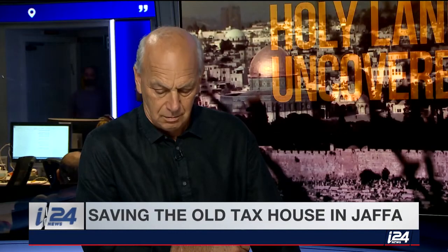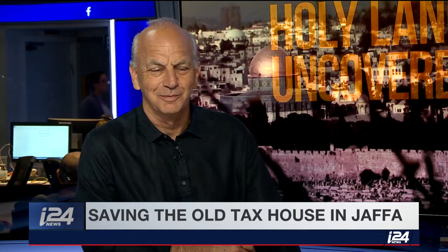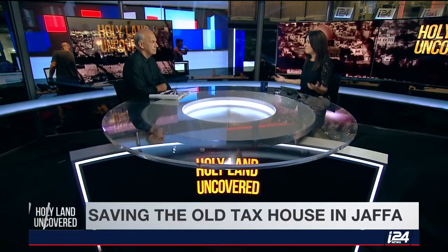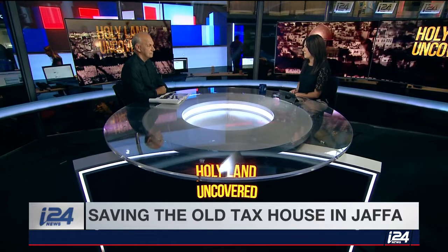To talk more about the campaign to renovate this building is Shmuel Goag. He is the head of the Conservation Department at the Bezalel Academy. Thank you so much, Shmuel, for joining me. Tell me a little bit about this building — we just saw that report. It looks a little dilapidated, but you say this is a building that really must be saved.